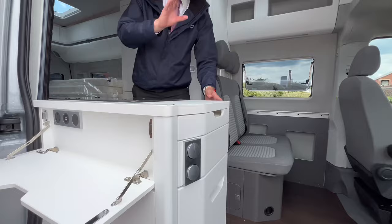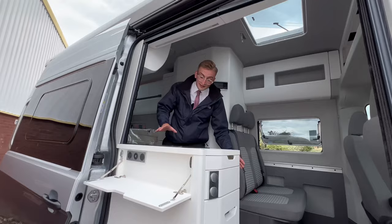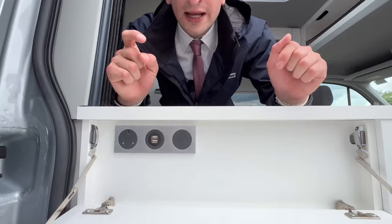Check out the fridge — there's loads of space in there. You've got a pull-out drawer and an additional freezer compartment with a control panel. If you're looking for an extra power supply, you've got loads here: a three-pin plug socket, two USBs, and if you don't want to see it, no problem.